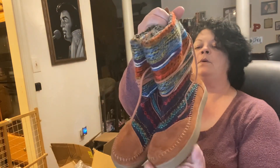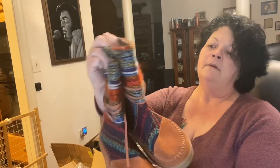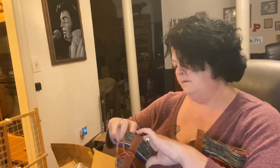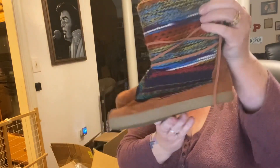Oh my god, look at those! These are Toms — it's all knitted and they're lined. Oh my god, these are so nice! These are Toms and the size is way down there at the bottom — I'm not sure of the size anyway, but these are a very cute pair of Toms.